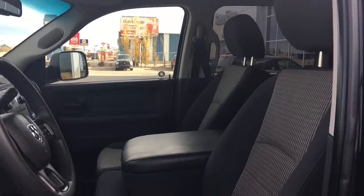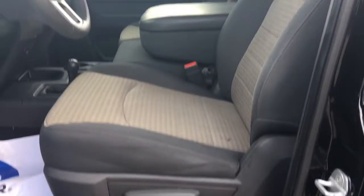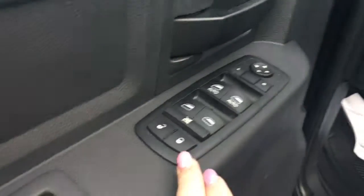You have nice cloth seating, and the driver's seat is manually adjusted. Inside the door we have your power locks, power windows, and adjustable mirrors, along with a big compartment at the bottom of the door.